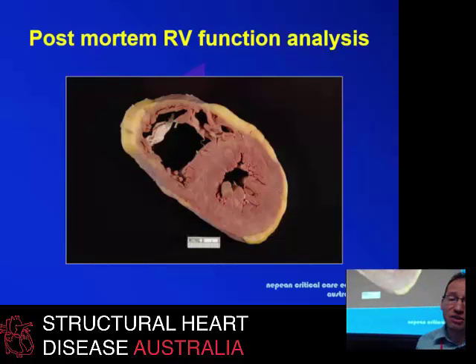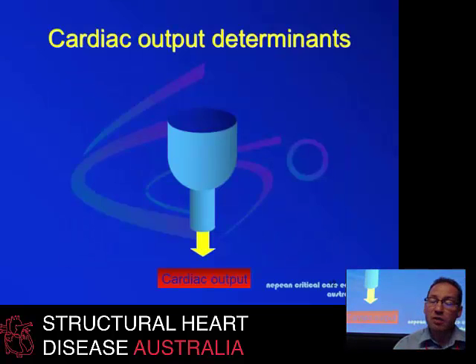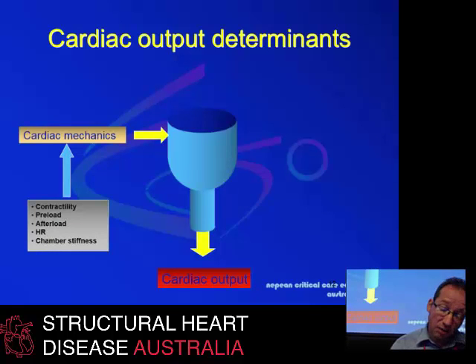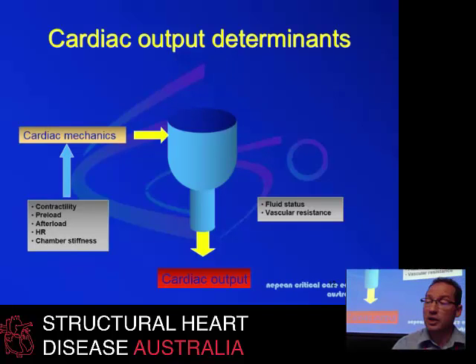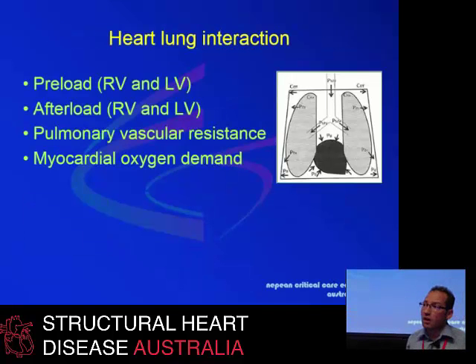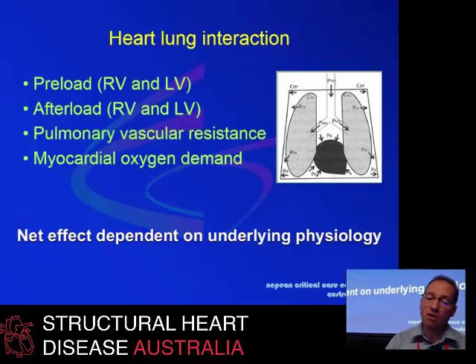If we think about what the determinants of cardiac output actually are, we need to look at contractility, preload, afterload, heart rate, and diastology, and translate this into how cardiac mechanics work. We need to take into account fluid status and vascular resistance of both pulmonary and systemic vasculature, because they determine venous return to a particular chamber. As intensivists, we often deal with patients on invasive or non-invasive ventilation, and all of these will affect preload of both RV and LV, as well as pulmonary vascular resistance and myocardial oxygen demand.